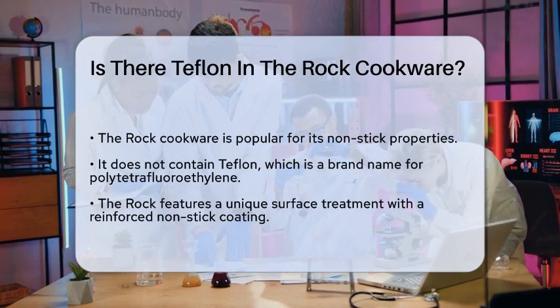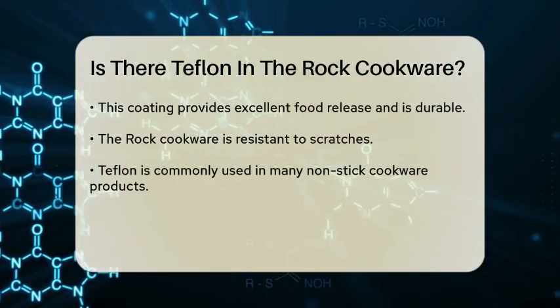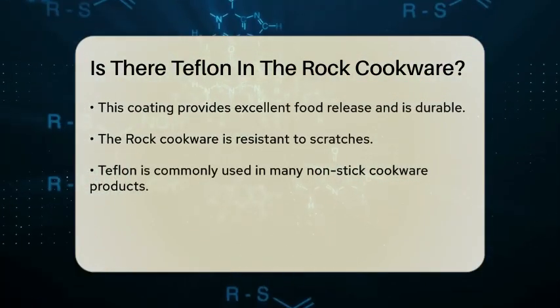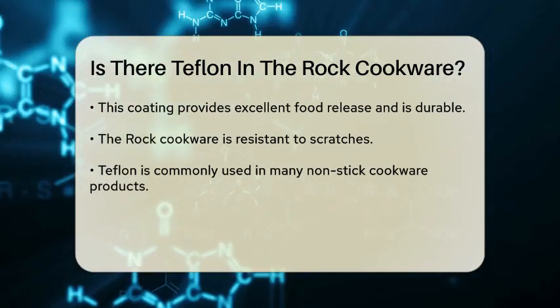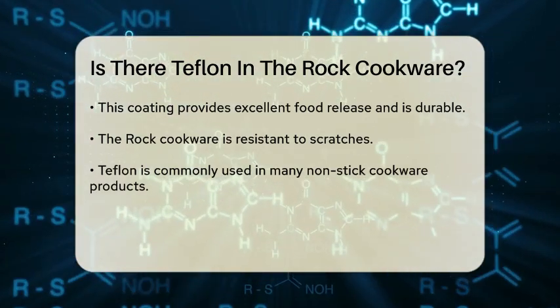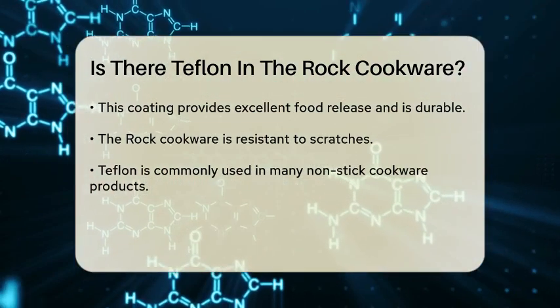The Rock cookware is known for its unique surface treatment, which is not Teflon. Instead, it features a proprietary process that involves a layer of reinforced nonstick coating. This coating is designed to provide excellent food release properties while being durable and resistant to scratches.